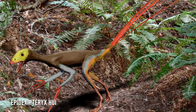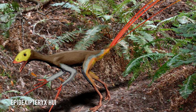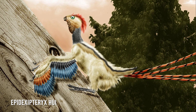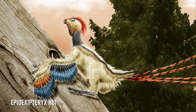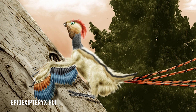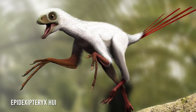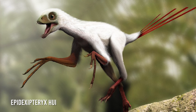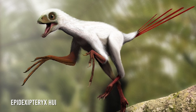Epidexipteryx hui lived in the late Jurassic period, but only one preserved partial adult fossil has been found. Like Yi qi, it was covered in feathers, which researchers think were both for ornamental display purposes and for insulation. Their tail feathers would have been three times the length of its body, creating an impressive display to other small paravian — meaning bird-like — dinosaurs. The Epidexipteryx is the first example of this type of tail feather in a non-avian dinosaur. With wing-like structures made of a thin membrane, it didn't fly but glided instead, helped by its light weight of 161.6 grams. This little dinosaur would climb up trees and glide between the treetops in Inner Mongolia, feasting on insects along the way.